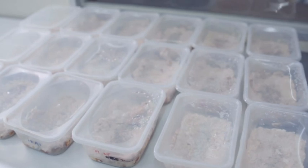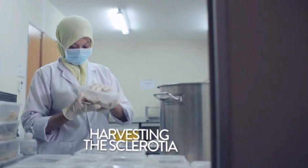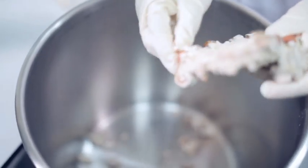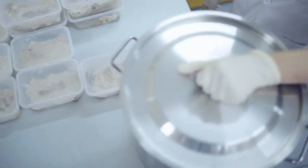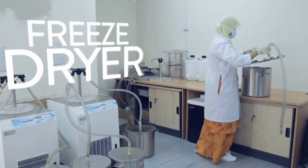The next step involves the harvesting of the cultivated sclerotia. The harvested sclerotia is separated from the medium manually, placed into large containers, and then freeze-dried. This process of freeze-drying removes all moisture from the sclerotia and helps to preserve its active components.